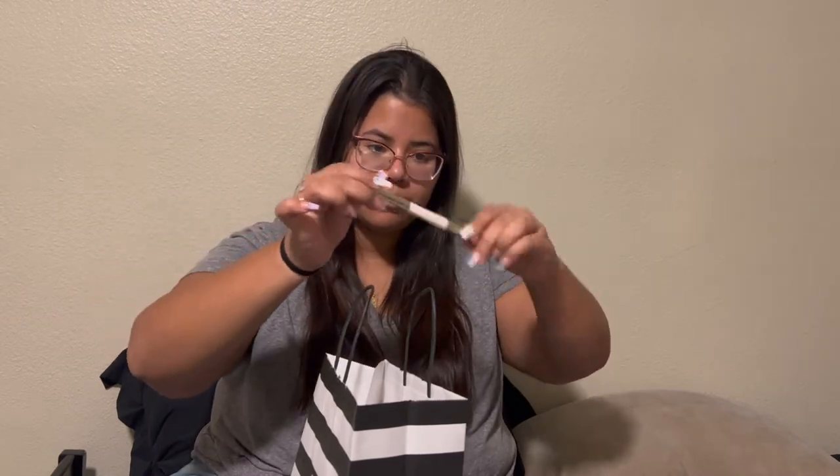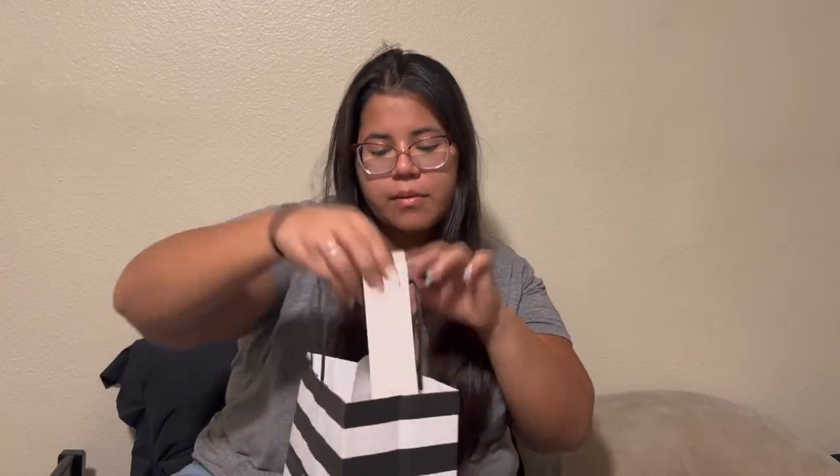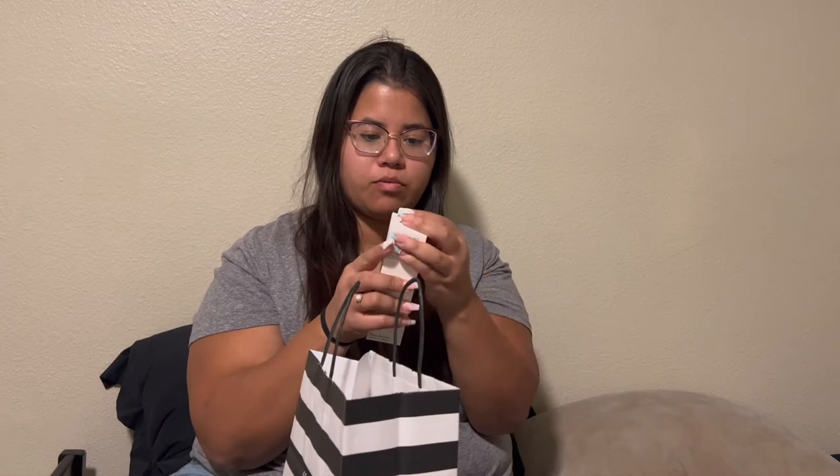Super cute. And then I got three more things — this is the Always Optimist spray from Rare Beauty.